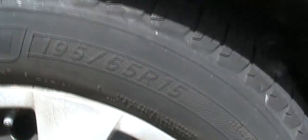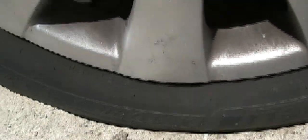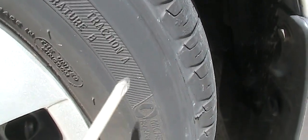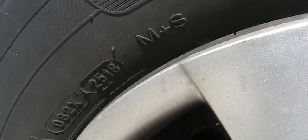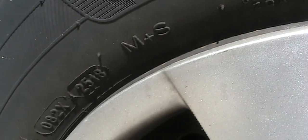This one is Michelin size 195-65-15, the model is X-Tour, and the rating for this is Traction A and Temperature B. I'm looking at this number — Traction A — and this tire was made around 2018, week 25.